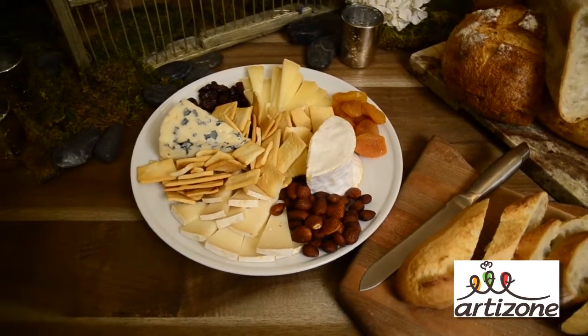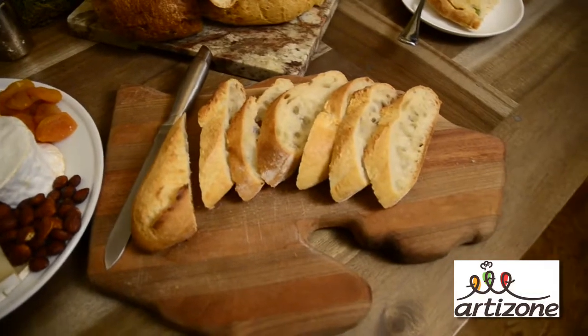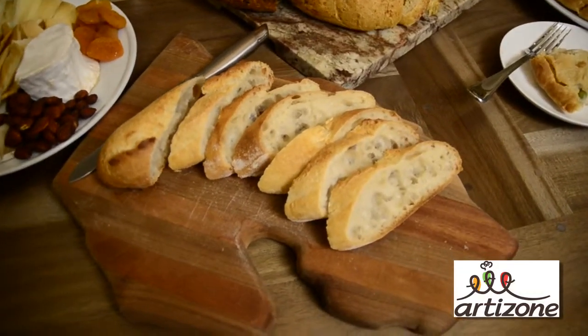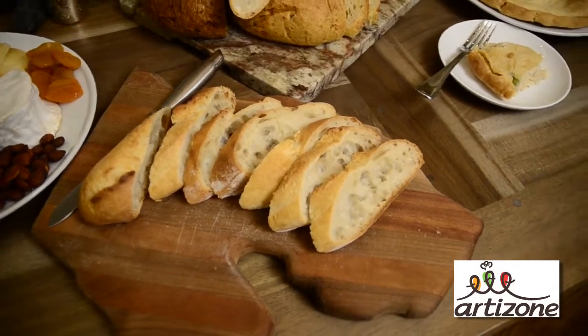Next to this is fresh breads from Empire Baking Company. This is a perfect pairing opportunity. Grab a French baguette — it's going to be baked fresh for you that day. Cut it up and serve it with the cheese tray.